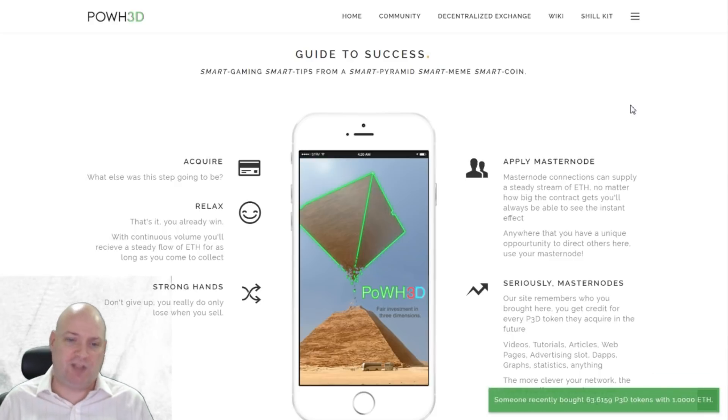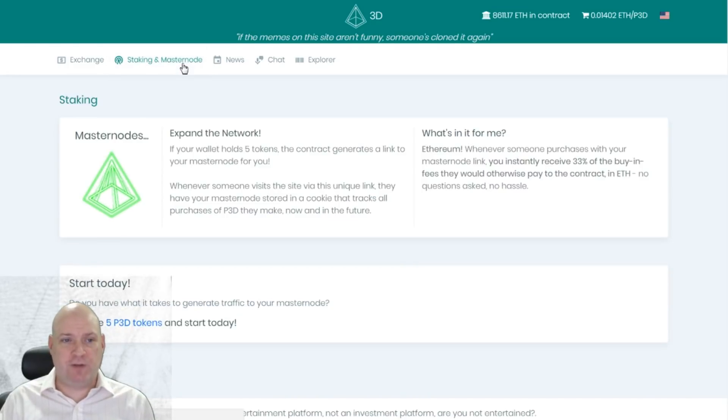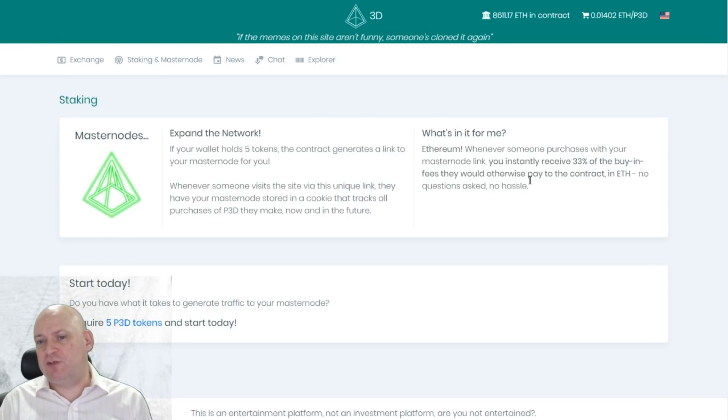I can't recommend anything like this at all. I was prompted to do this video by that token airdrop I got this morning. It's much like an ICO investment platform — it's got a dashboard where you buy the P3D tokens and stake them, and you've got your masternode information. Whenever somebody purchases with your masternode link you instantly receive 33% of the buy-in fees they would otherwise pay to the contract, in Ethereum.